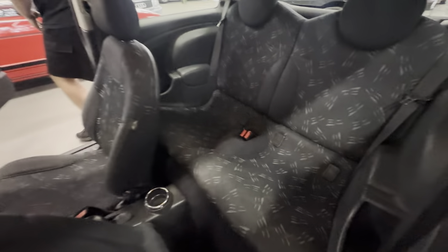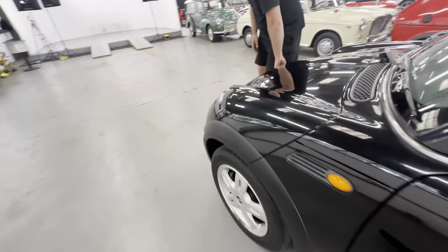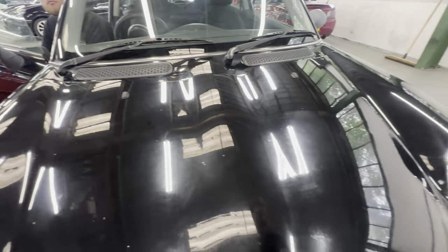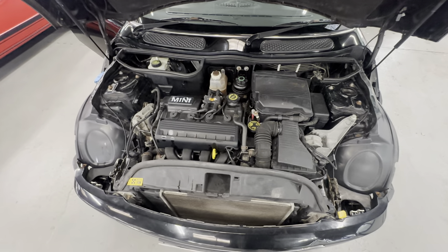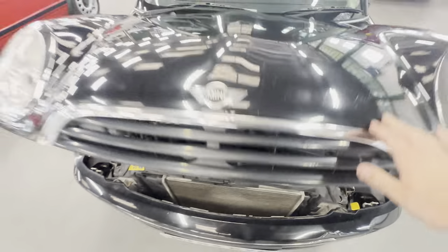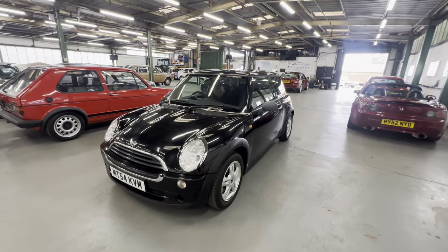Both seats fold forward as they should. Rear seats are all nice and tidy. Into the engine bay now — it's a 1.6 litre petrol engine. James is going to pop that for us. There we go — 1600 petrol in there. Go on James, do the honours. Firing into life there, no hesitation. There you have the little Mini 1.6 petrol in black on the 54 plate.